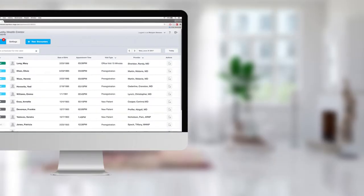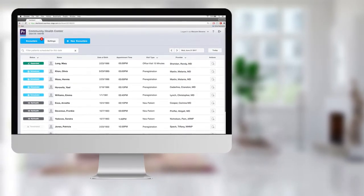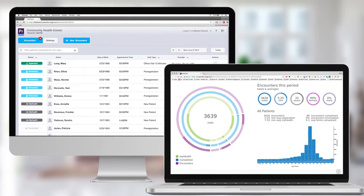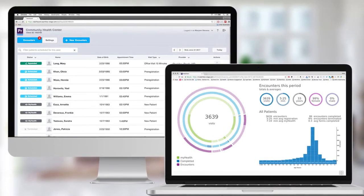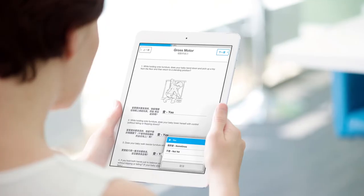Move beyond static appointment slots with smarter scheduling and make your calendar work the way your practice works. Get meaningful insights about your patient workflows so you can spot trends, inform business decisions, and better serve your patients.